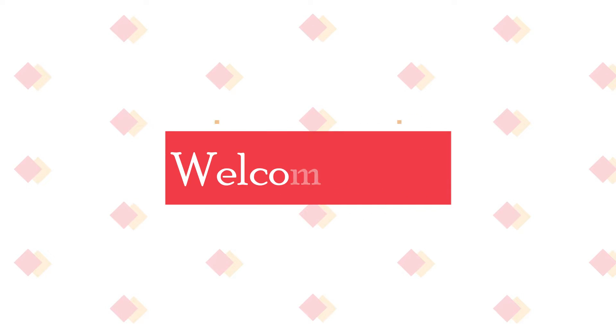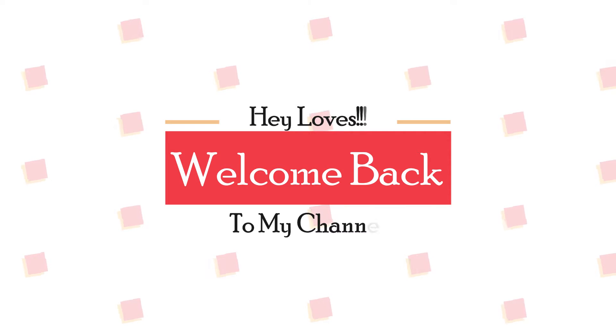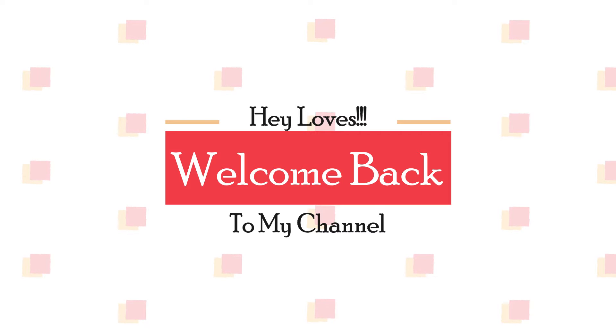Hey loves, welcome back to my channel. For today's video we are switching it up and I'm giving you guys a what I eat in a day video, so please let me know in the comments below if you like videos like this and want more.